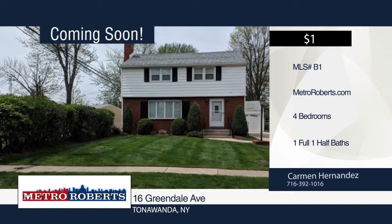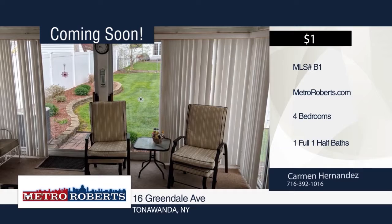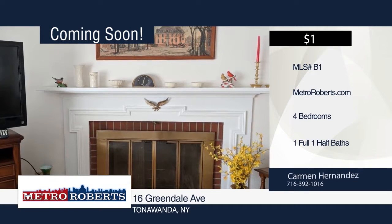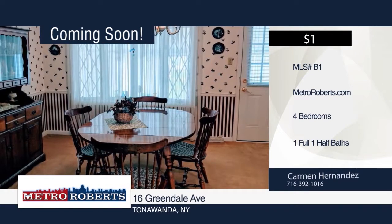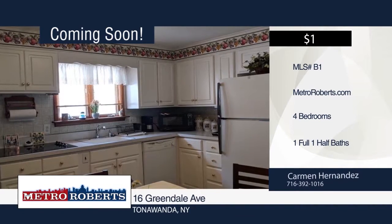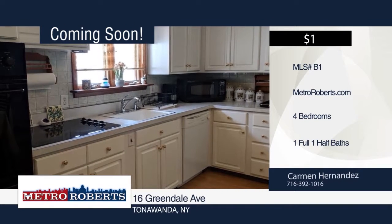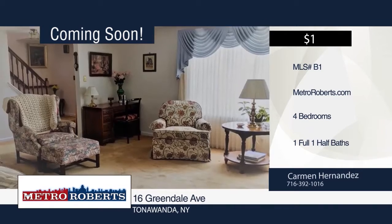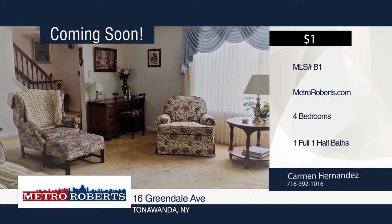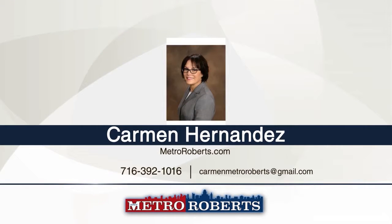Coming soon, this awesome four-bedroom, one-and-a-half-bath brick and vinyl colonial home that has many beautiful features throughout. Step through the large living room with a stately wood-burning fireplace to the formal dining room facing a clean, well-manicured backyard setting. From the dining room, step down to the sunroom where you can enjoy great summer days. There's a spacious kitchen with plenty of counter space for the chef and your family. This home will be on the market soon, so call Carmen Hernandez today to schedule a showing.